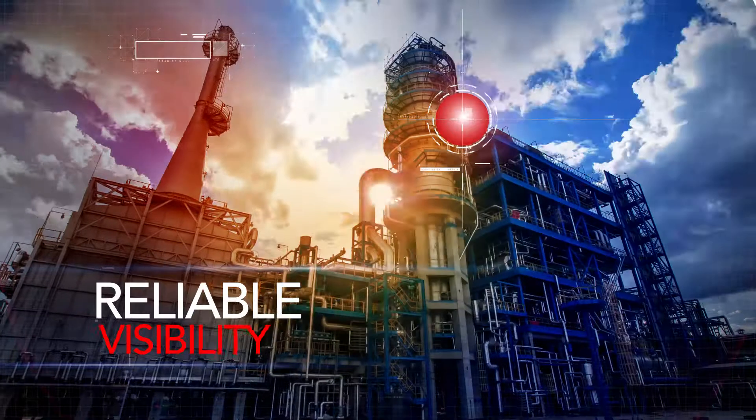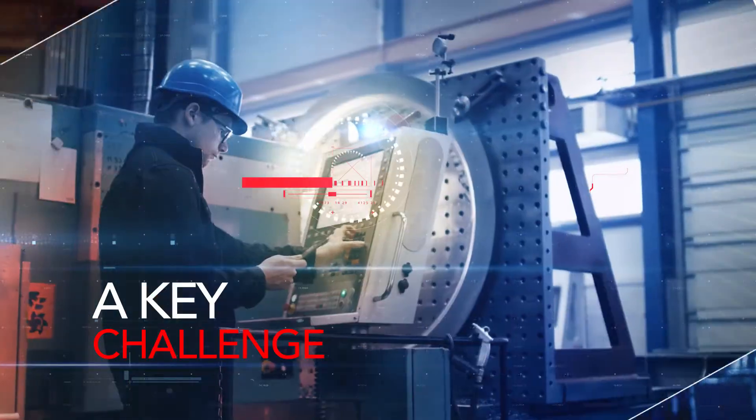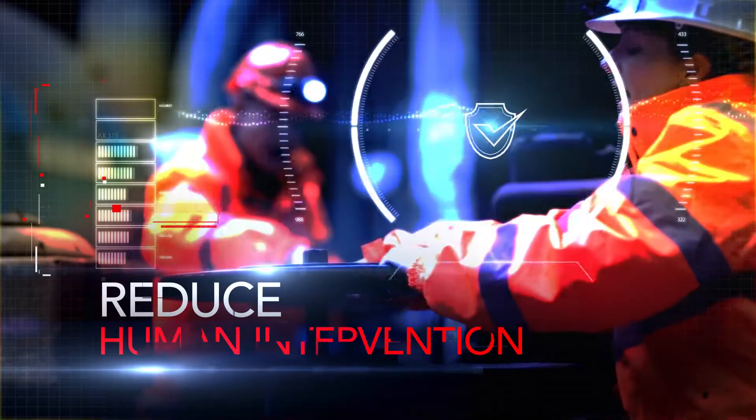Reliable visibility into equipment status and process health is a key challenge for all critical infrastructure operators. Accurate, real-time insights reduce the need for human intervention.